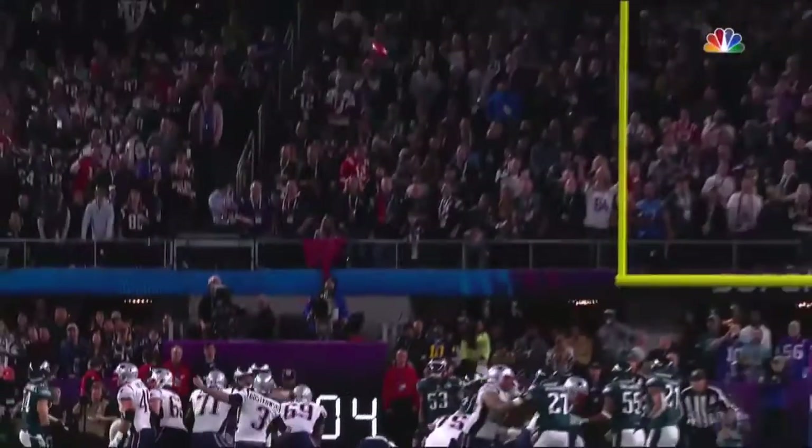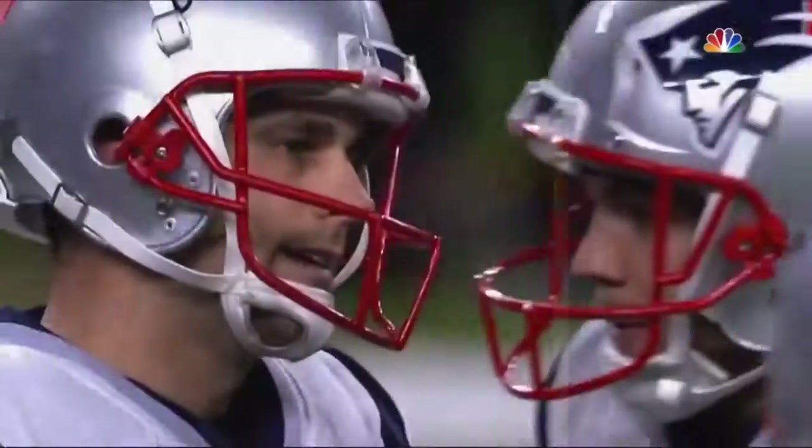Good. Hold looked pretty good — looked like there was a little bobble on the tail end of that hold.